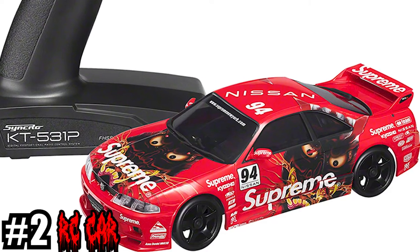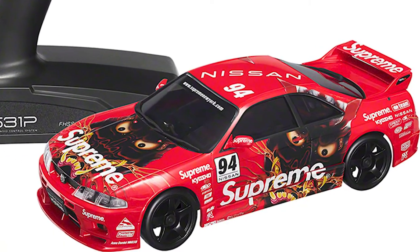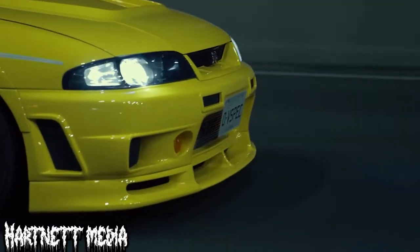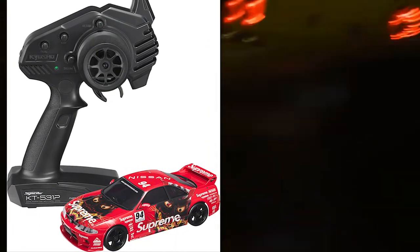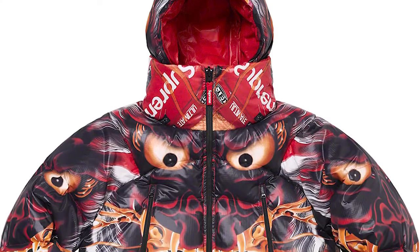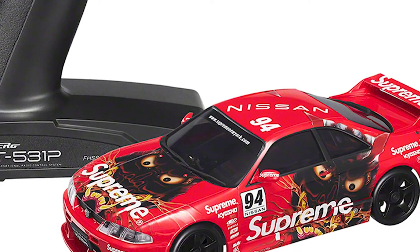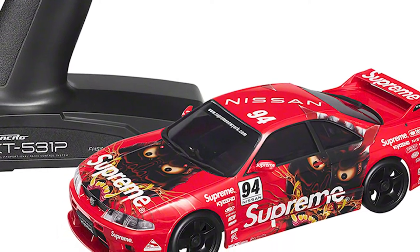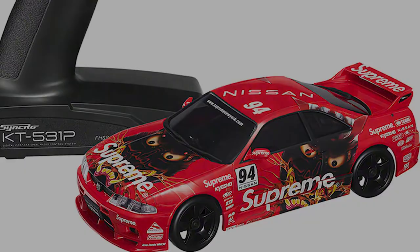Number 2 is the Supreme Nissan Skyline R33 Nismo RC car. The R33 Skyline is one of the most classic sports cars of all time, and Supreme really did it right with this livery, using that same Demon Oni from the puffer jacket discussed in my other preview video. I think this is just such a cool car and it looks really amazing — I will definitely be picking this up for personal use.